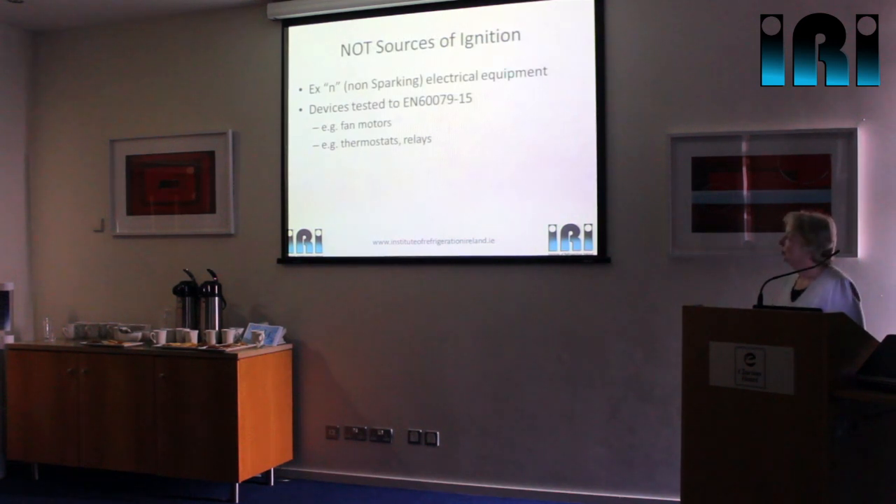Things that are not sources of ignition are anything that is EXN rated — an electrical device that's been tested to that standard. The EN60079 standard is harmonised with ATEX, which is the explosive atmosphere directive. Anything designed to that standard can be safely used in a flammable atmosphere. You will see on some hydrocarbon systems fan motors that have got an EXN rating on them, which means they are totally safe to be used in a flammable atmosphere — even if that system is leaking flammable gas around that fan motor, it's always going to be quite safe.